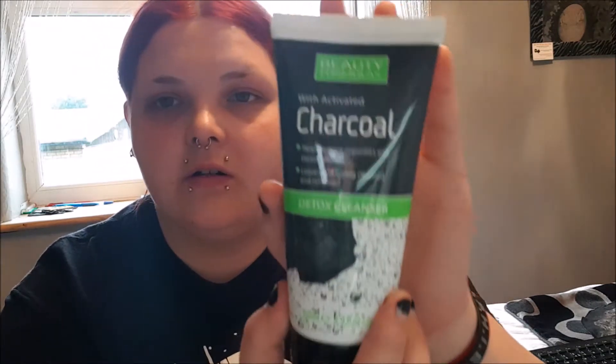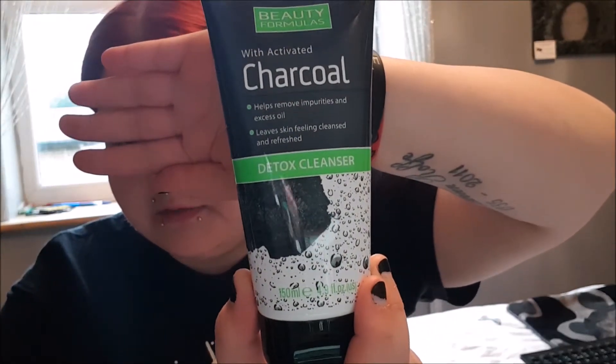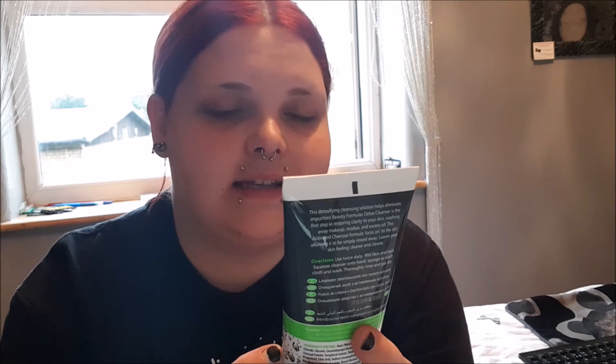That's that done. Here's another thing I just bought today — I've never used it and I hope it works. This is Beauty Formula with Active Coral. It's like a face wash or face scrub, and it says it helps remove impurities and excess oil, leaving skin feeling cleaned and refreshed. I'm going to start using this to wash my face. I got it from Bodycare — it was £1.99.